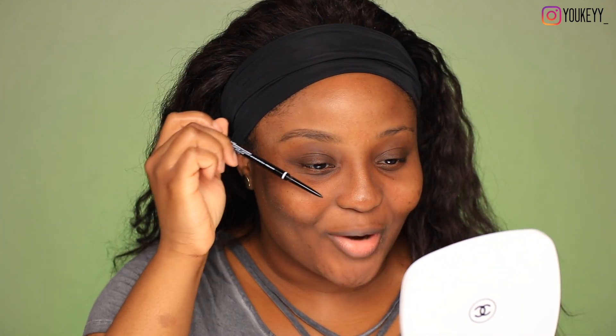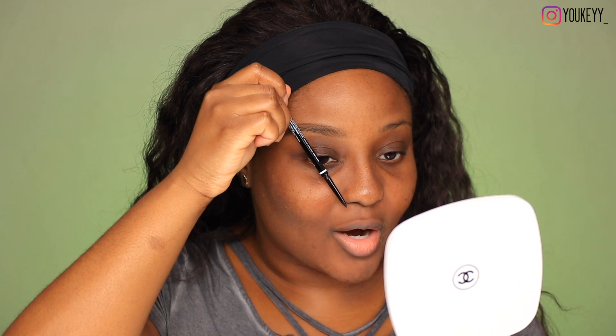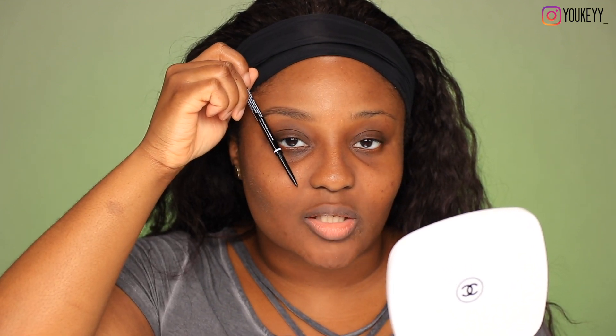Everyone's brows are gonna be different. I do have an older brow routine where I went more in-depth. But there's this rule — I forgot what it's called — it's like a diagram and it looks pretty scientific. You want to line up the arch of the brow to the corner of either your pupil or the corner of your eye. You want the highest point of your arch to be at the edge of the pupil — like if you were looking straight forward, that's where you want the arch to be. You guys can't see my pupil because I have dark brown eyes.